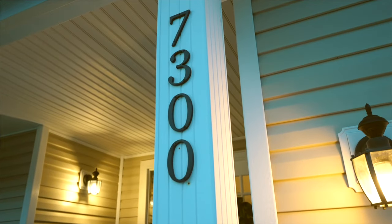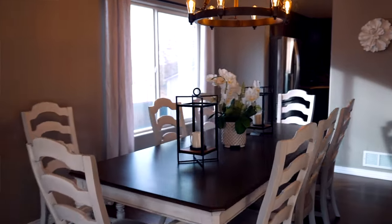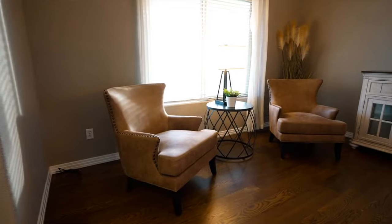Let's go inside and take a look. Welcome to your new home, come on in. As soon as you enter the home, the pride of ownership will shine through as you view the dining room and small seating area in the living room.